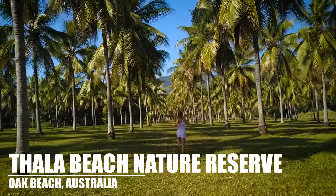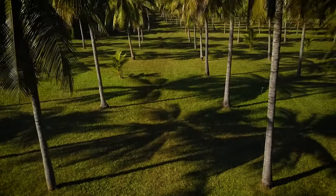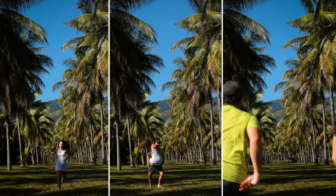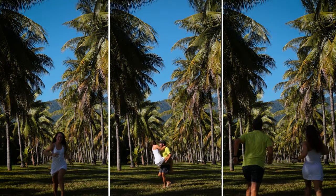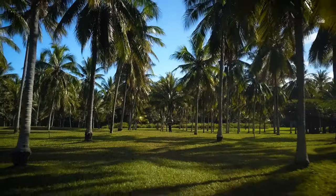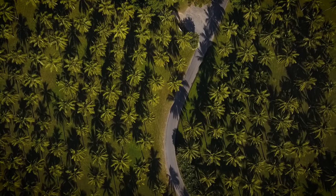Not long after, we made it to the entrance of Thala Beach Nature Reserve. It's really just a huge field of palm trees. What makes this set of palm trees really cool is that they are planted in a very specific grid pattern, which you can see from a drone really well, making it a beautiful place to take some photos and videos.